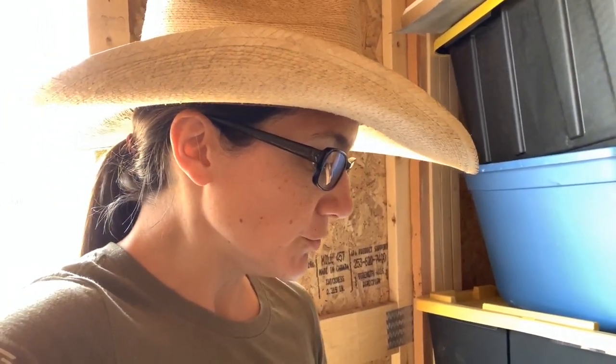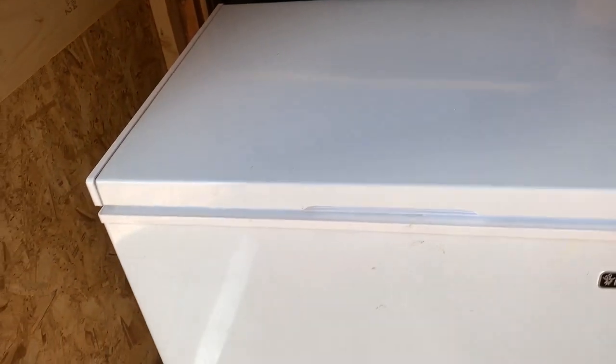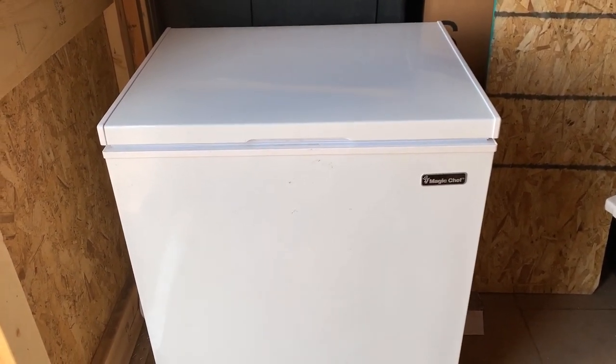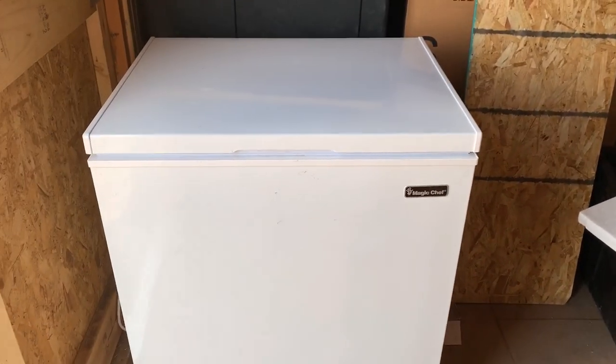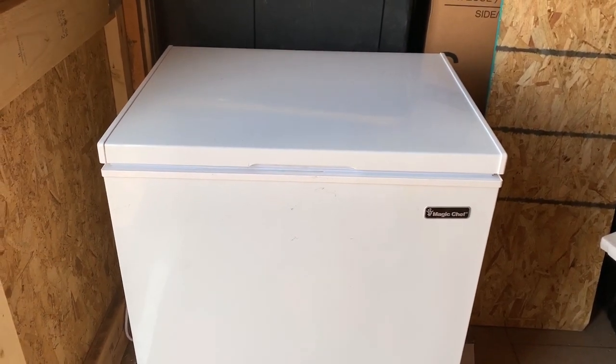You think of a freezer and you think it's working 24/7 to keep stuff cool, so you'd expect it to use a lot of electricity — but it doesn't. We got this five cubic foot freezer from Home Depot; we literally stumbled across it. Freezers have been pandemic items — everybody and their mothers and grandmothers have been wanting freezers.